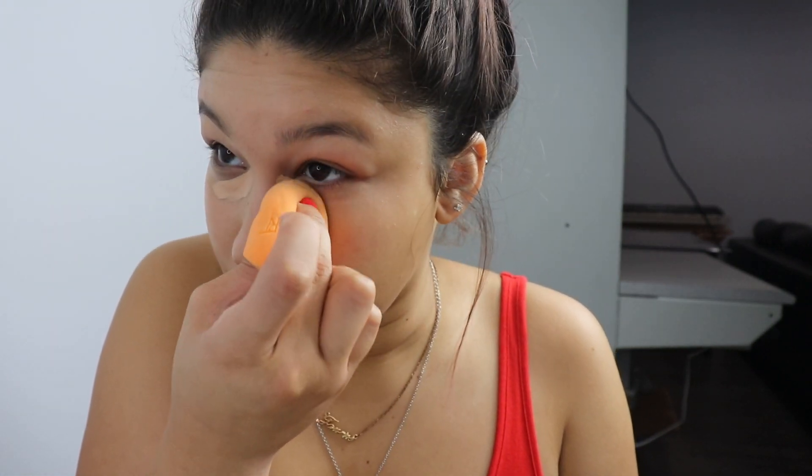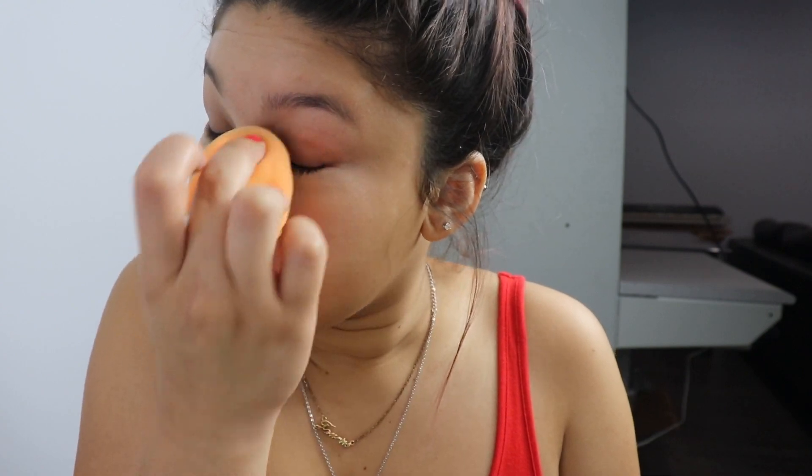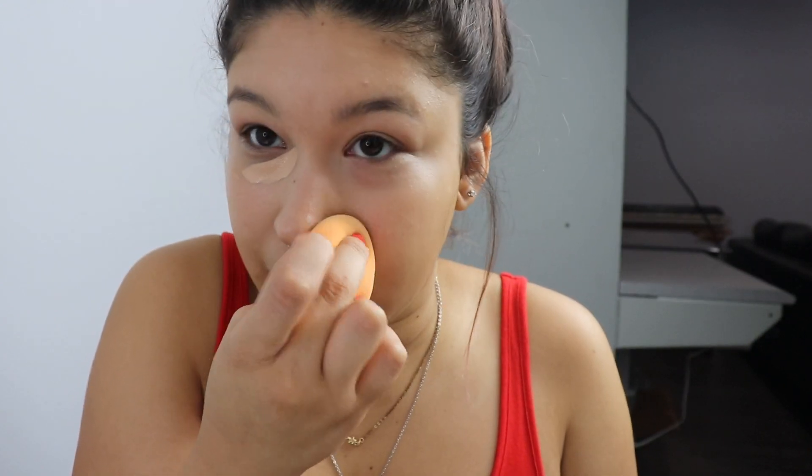Look at my sponge — I can't even hold it properly! Sometimes it doesn't do this, and it's not that I don't ring out the water because I do. I don't know why it does that, it's so weird. Like I said, it blends out my makeup fine, but it just looks so weird.